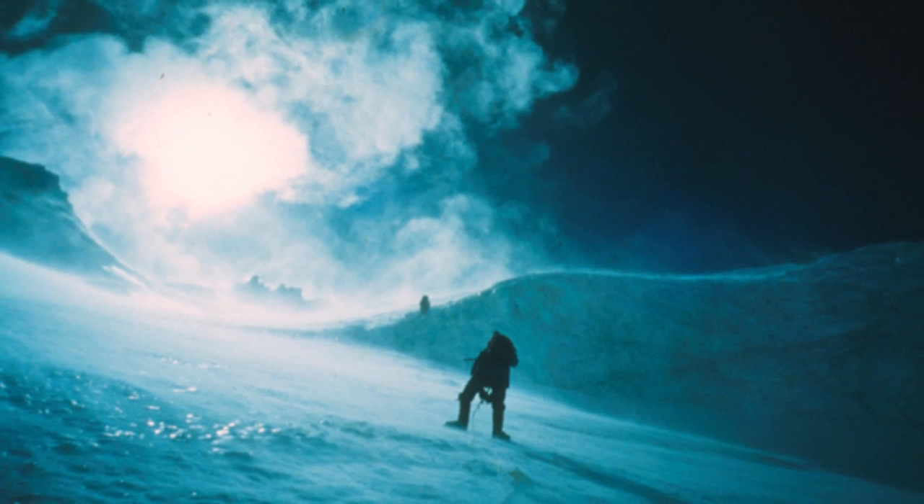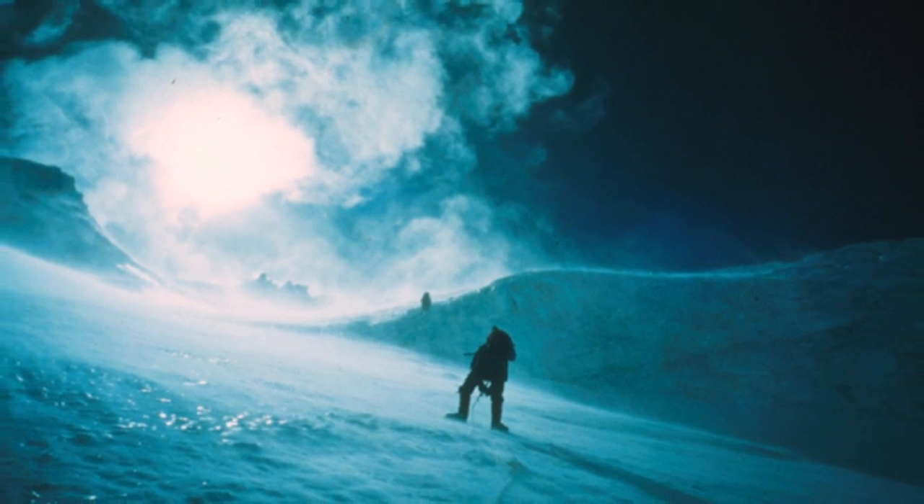Then you have to surmount the icefall, 2,000 feet, and go on across the ice slopes. You have to traverse these enormous ice slopes, getting higher and higher with less oxygen, and finally getting near the summit.